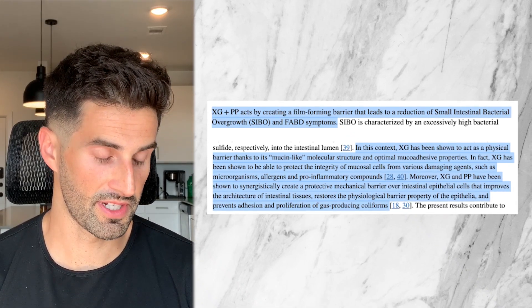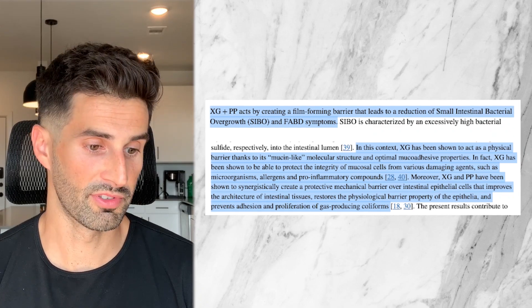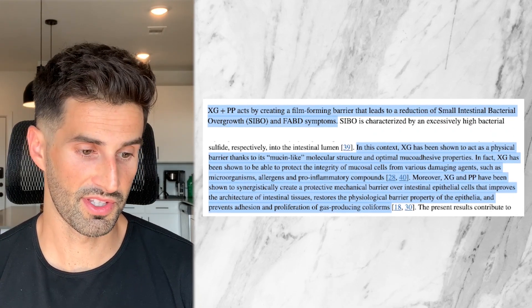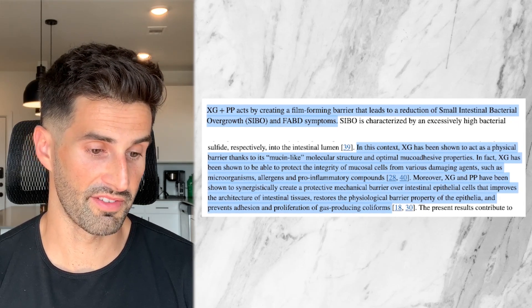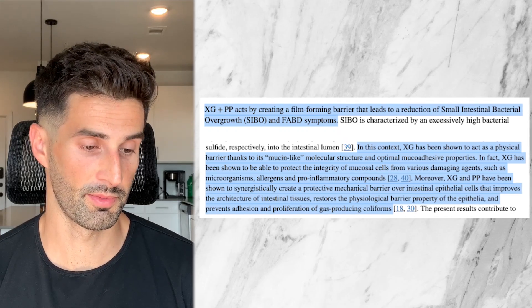Moreover, xyloglucan and pea protein have shown to synergistically create a protective mechanical barrier over intestinal epithelial cells that improves the architecture of intestinal tissues, restores the physiological barrier properties of the epithelia, and prevents adhesion and proliferation of gas-producing coliforms. So basically, xyloglucan and pea protein can help prevent inflammation by forming a protective barrier over the intestinal tissue, and may be responsible for reducing leaky gut as well as the growth of potentially harmful bacteria in the intestine.